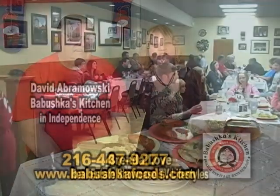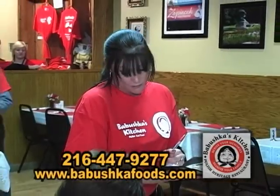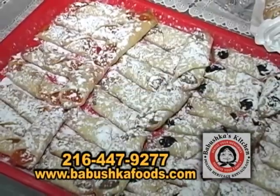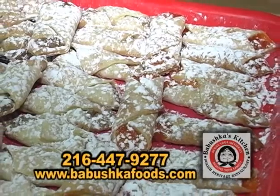It's Hometown Showcase and we're still here at Babushka's Kitchen. What type of pastries do you serve? We have kolachkis, a cream cheese pastry filled with different fillings. They're all made from scratch.